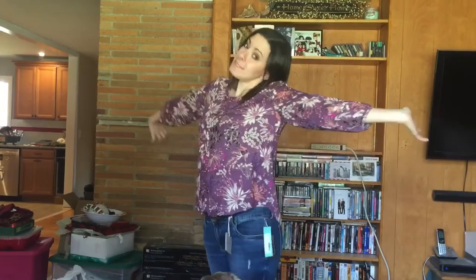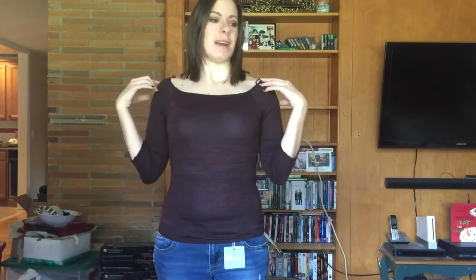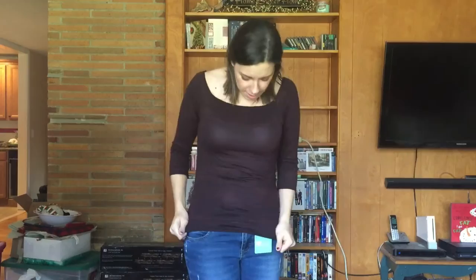Alright, last up we have the off-the-shoulder top. It's not really off the shoulder — I mean you're supposed to wear it like this, or do you pull it down and have it like this? I'm cold. It's too tight, and I just don't like it. Who really likes this? Come on. Maybe for you, but not for me.